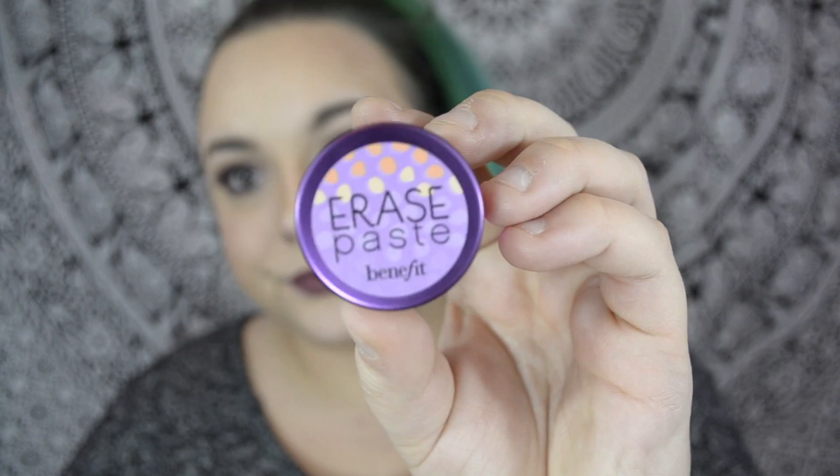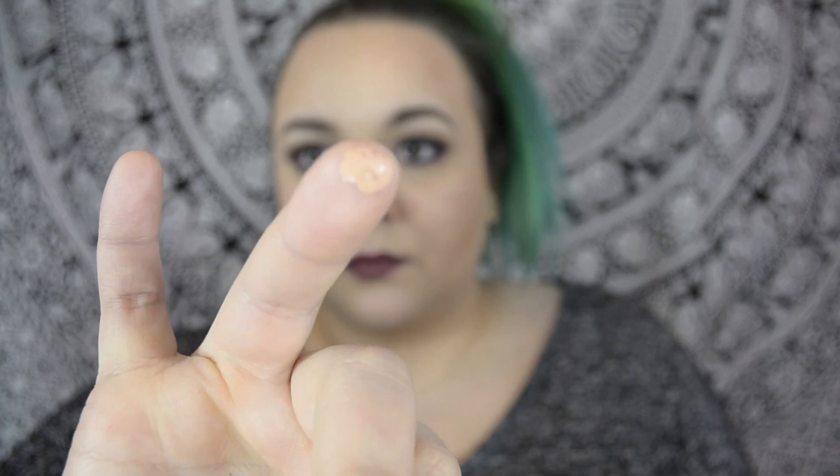The next thing is probably my favorite purchase — it's the Benefit Erase Paste. I have it in the shade medium and it's just this peachy concealer that works amazingly under your eyes. All I do is dip my finger in, get a tiny little bit, and dab it right here, and it completely cancels out any darkness. It blends out so evenly and smoothly. I can just wear this without a full face, and I don't need to set it with anything else. I love this.